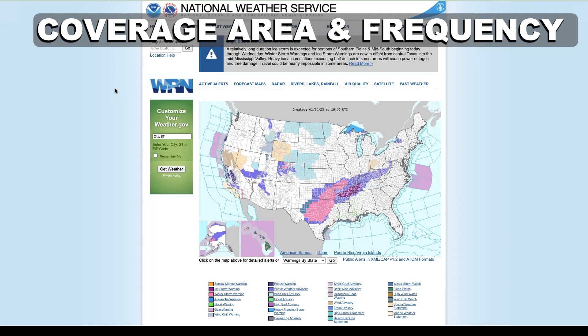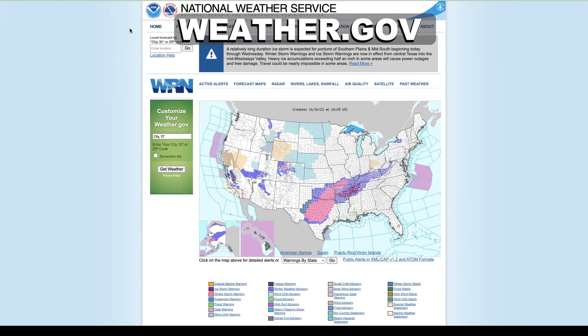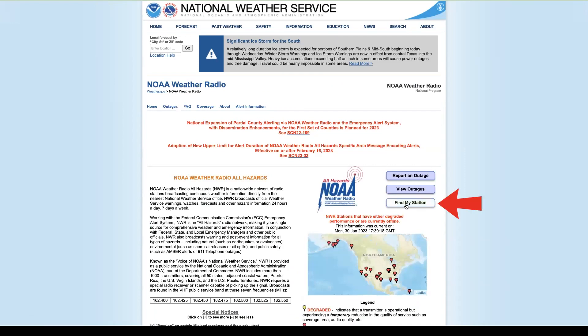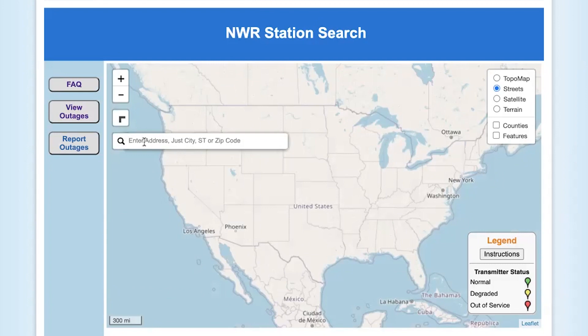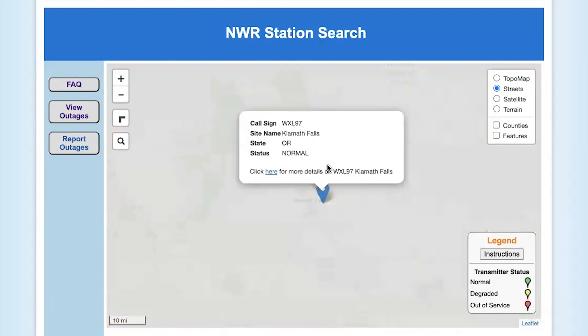Let's do a quick walkthrough on how to find your NOAA Weather Radio coverage area and frequency. Navigate to the weather.gov or National Weather Service website. Click on the Information tab in the menu, then click on NOAA Weather Radio. From here, click on the button that says Find My Station, then click on the magnifying glass or search icon. Put in the zip code of the area you're looking at and hit Enter. It will zoom in on that area, and you're looking for a green pin representing an active transmitter.